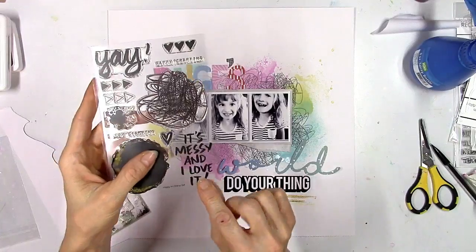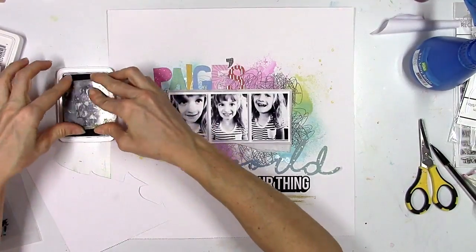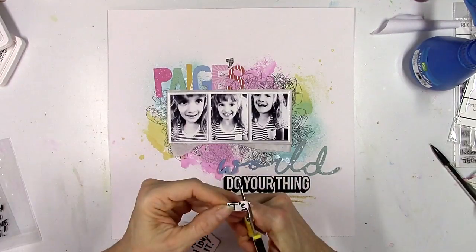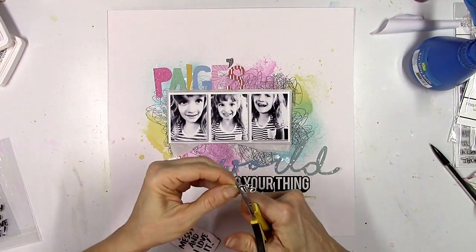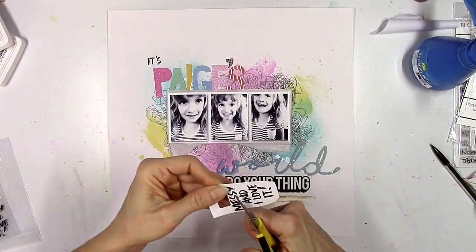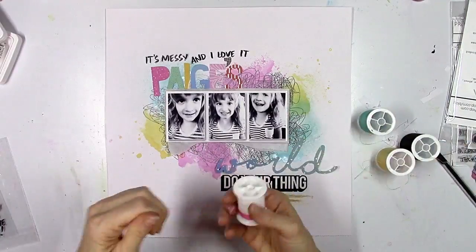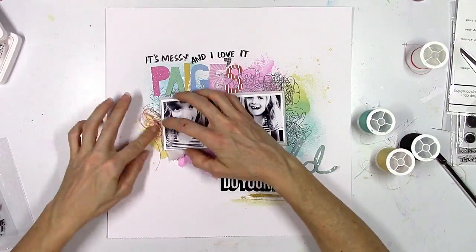I'm gluing all the letters down, then coming back with the 'it's messy and I love it' stamp. Instead of stamping it directly on the layout, I'm stamping it on scrap cardstock first and fussy cutting it out, because I want the title to go more horizontally. You could also cut the stamp itself, but I didn't want to — this way you can stamp the words individually instead of as one big sentence. I love how it looks — it looks like I drew it with a marker, but I didn't.